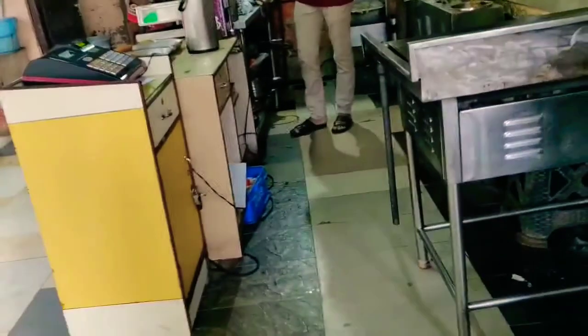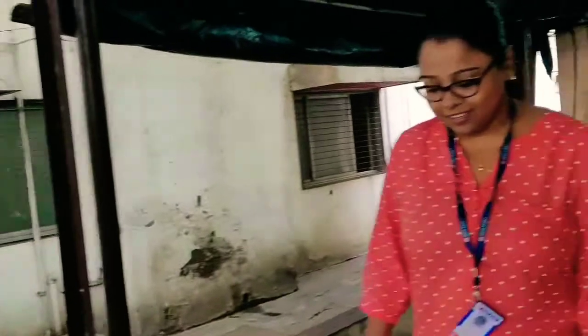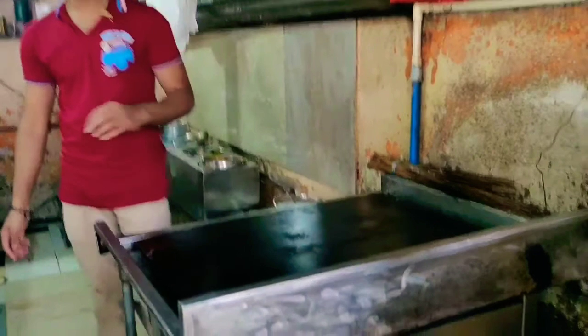This is a small hole-in-the-wall place, a lakeside medical hospital canteen, and the food is really good. We're planning to eat some masala dosas, so let's go.